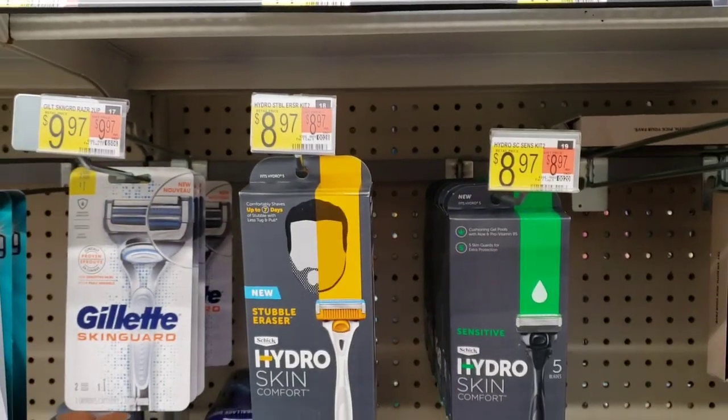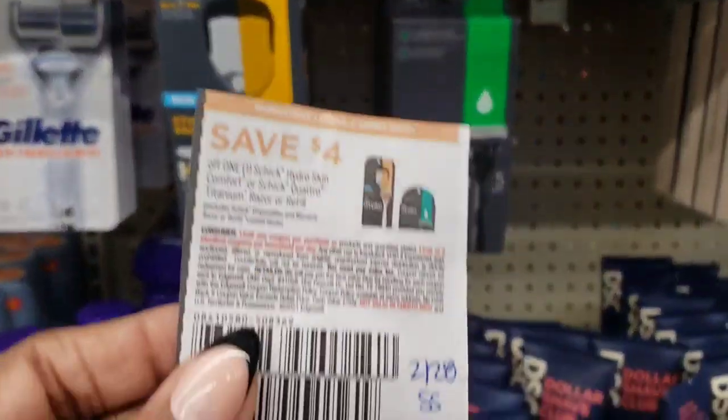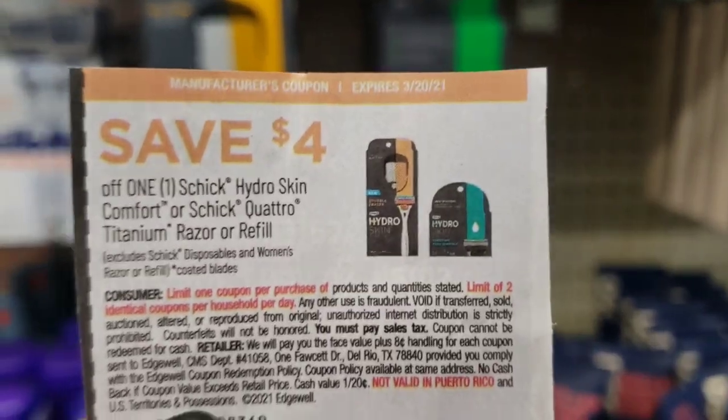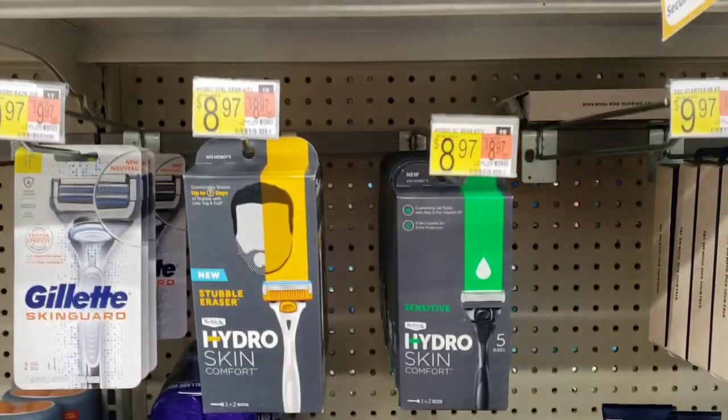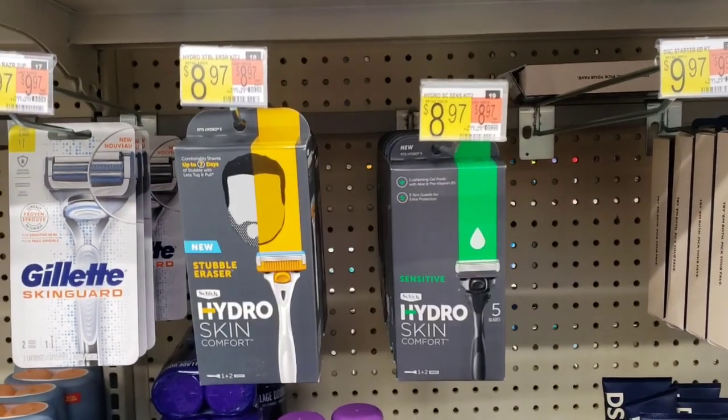Pick up this Chic Hydro Skin Comfort Razor. They're both $8.97. I'm going to use this $4 coupon from the 2/28 SmartSource for $4 off. It's expiring this weekend, so I want to take advantage of it. I'll pay $4.97 out of pocket, but get back $4 on Ibotta, making it just $0.97.